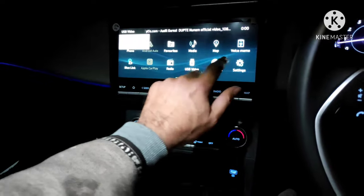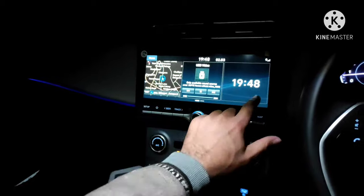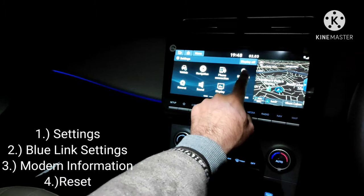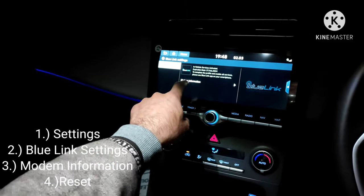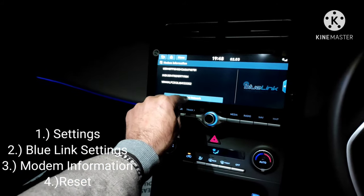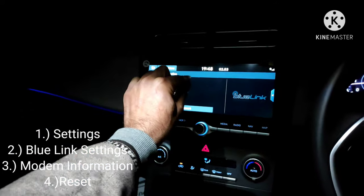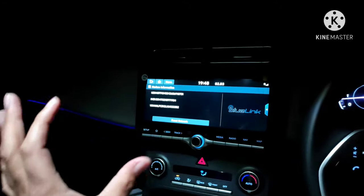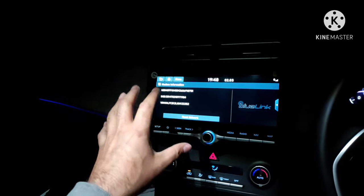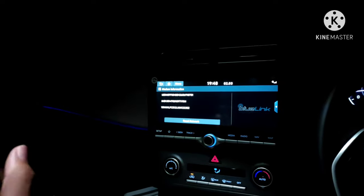We'll go to the main screen of the infotainment system, then go to Settings, then Blue Link Settings, then press Modem Information, and then press Reset. It will say 'This will erase everything, do you want to continue?' — press Yes and wait. Keep the engine on throughout. Once the reset is done, you have to do the reset again. So this reset has to be done twice in Srinagar, Kashmir.